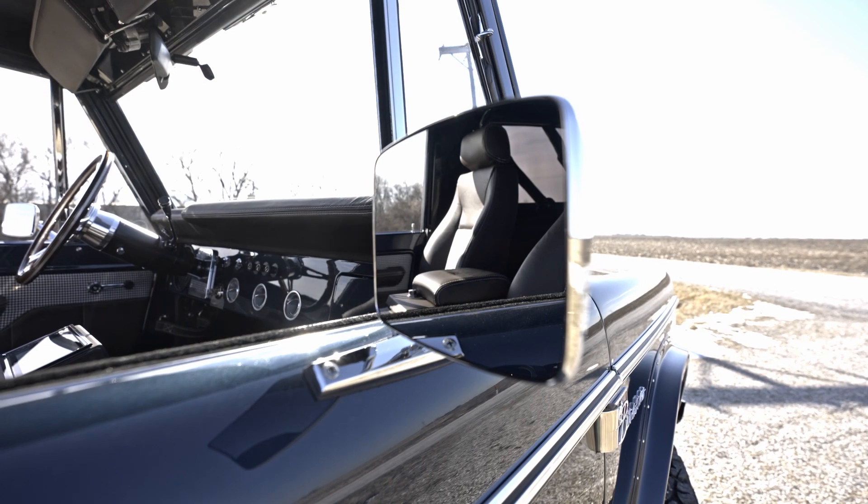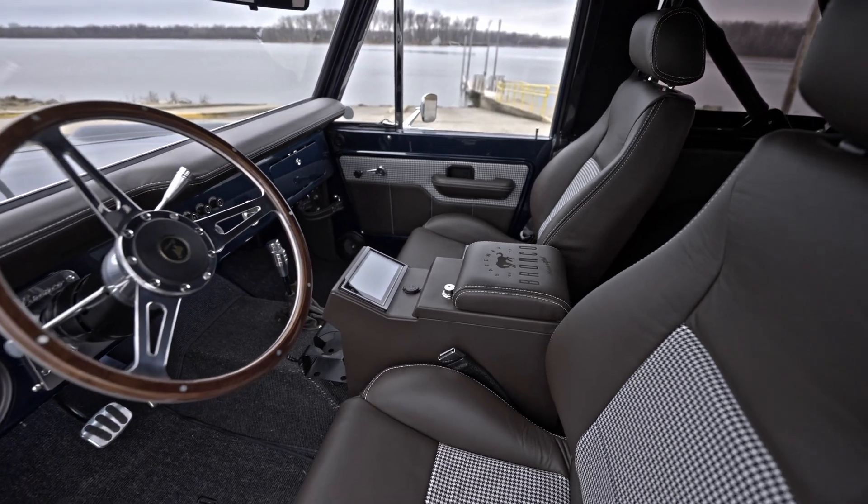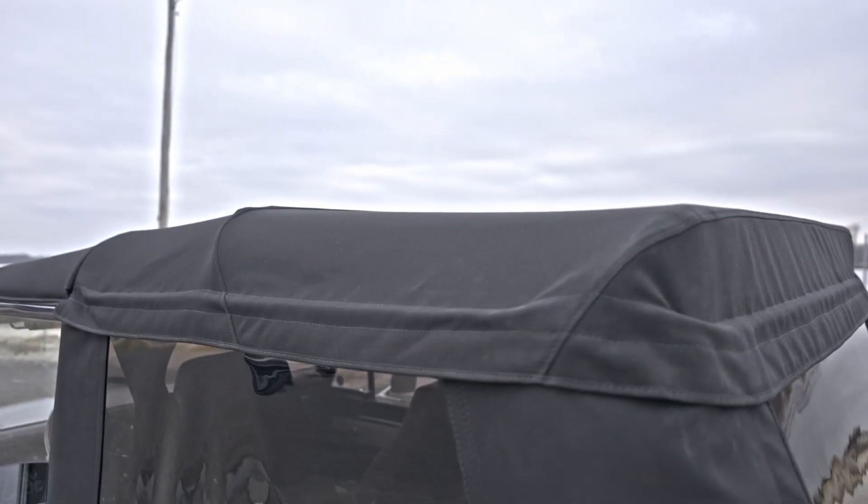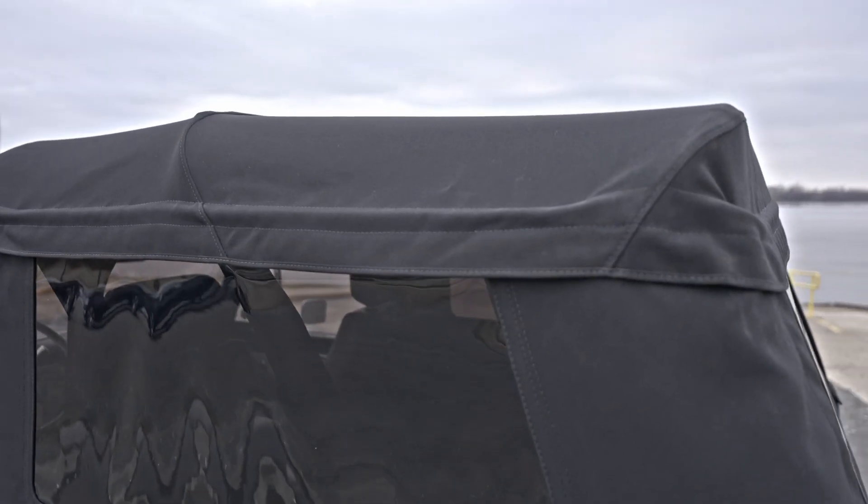Turning your attention to the interior, it's genuine Porsche leather with houndstooth inserts. To round it all out, we've got a patented convertible soft top at the push of a button.